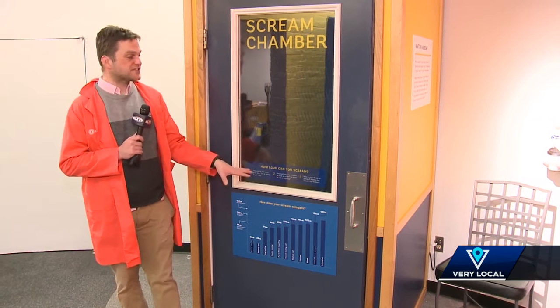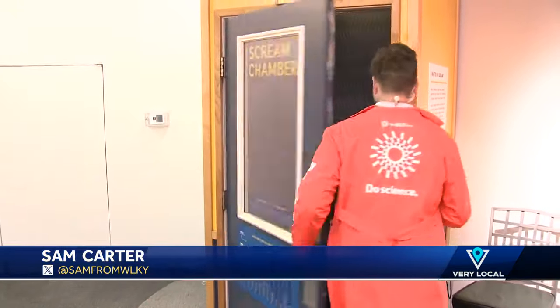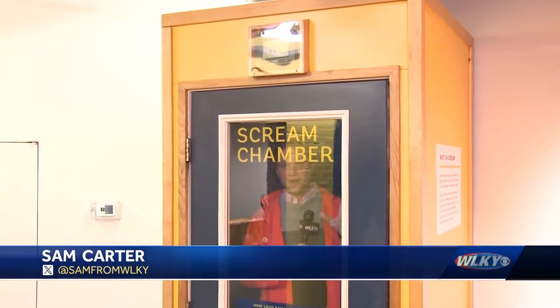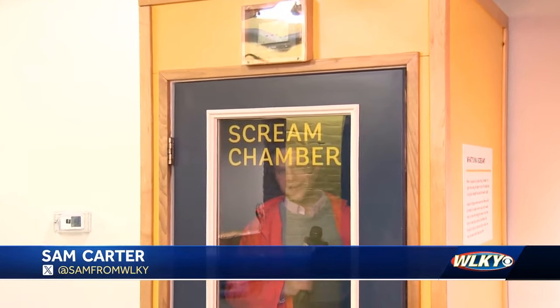One of the activations right now is this scream chamber. You go in it and it measures the volume of your voice in Louisville.